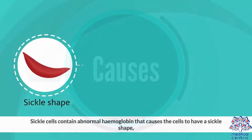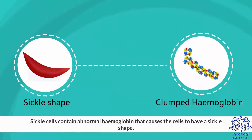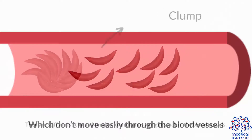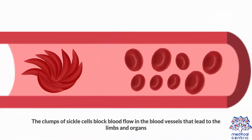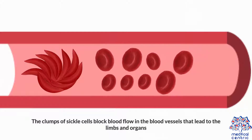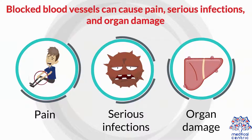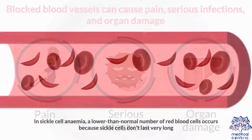Causes: Sickle cells contain abnormal hemoglobin that causes the cells to have a sickle shape, which don't move easily through the blood vessels. They are stiff and sticky and tend to form clumps and get stuck in the blood vessels. The clumps of sickle cells block blood flow in the blood vessels that lead to the limbs and organs. Blocked blood vessels can cause pain, serious infections, and organ damage.